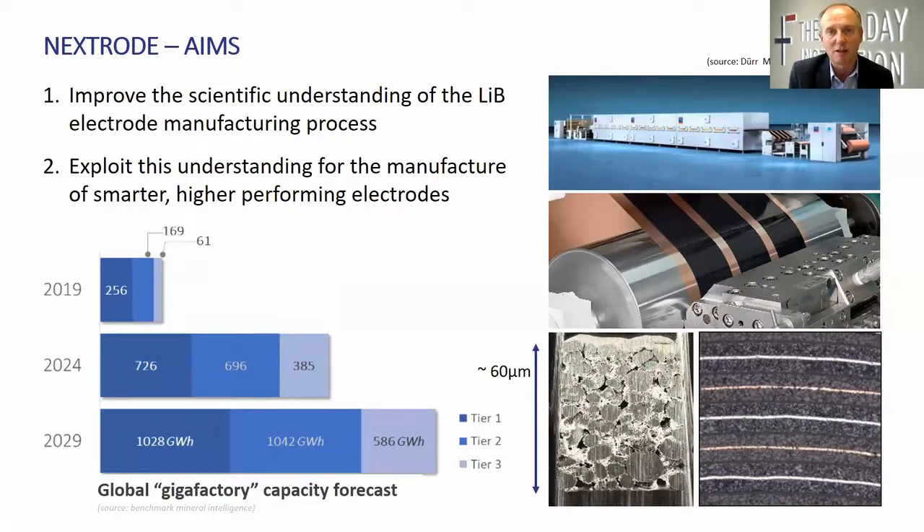The process can run at something like 90 metres per minute, so it's a very fast and productive process. Those anodes, which you see being made there, are somewhere between 50 and 100 microns thick. In the picture below on the bottom right-hand side, you can see a cross-section of a lithium-ion battery. The orangey colour is the copper foil, and it's being coated on both sides with the graphite-containing slurry. The lighter lines are aluminium foil in cross-section, which are being coated on either side with the cathode material.